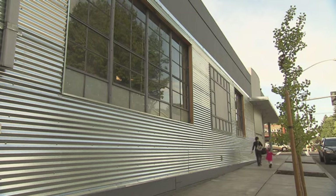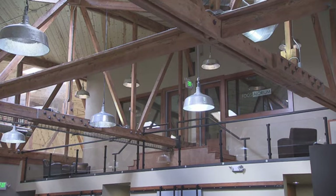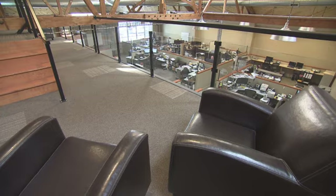Sigma Design achieved their goals of raising the bar for neighborhood development while creating a unique and welcoming atmosphere for their staff and clients.